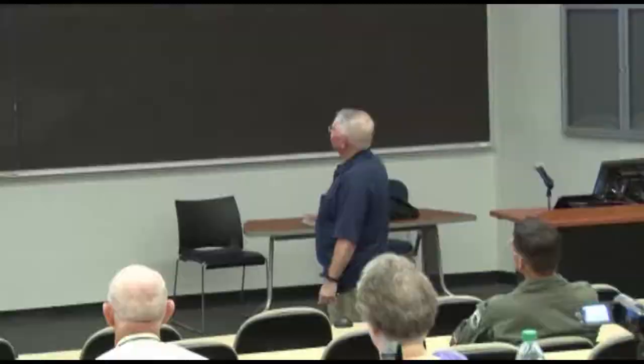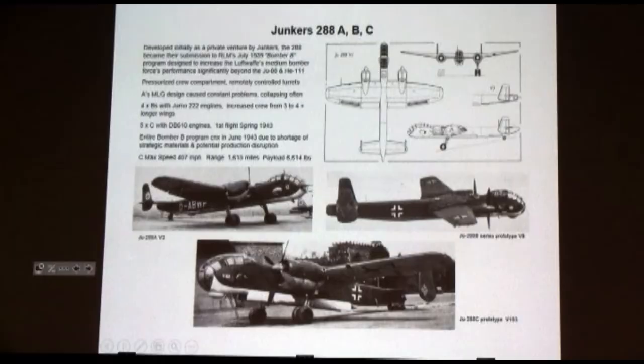After the Eurobomber program kind of went out, the RLM told all the manufacturers: I want you to compete for what's called the Bomber B program — a step up in technology. I don't want just an old slab-sided transport-looking four-engine design. I want something that will really advance the state of the art. The first of these was the Junkers 288, again a private venture developed by Junkers.